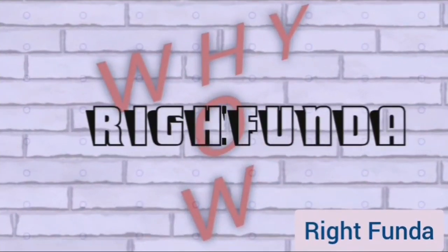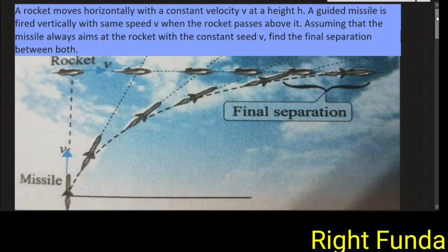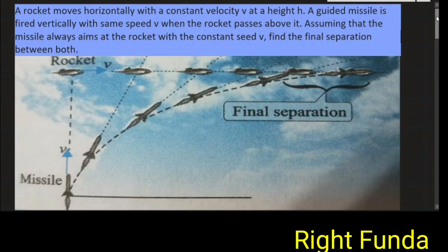Welcome to RideFunda channel. There is a very interesting question from Kinematics. Let's read the question first.